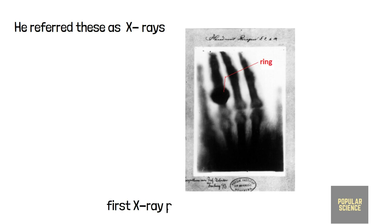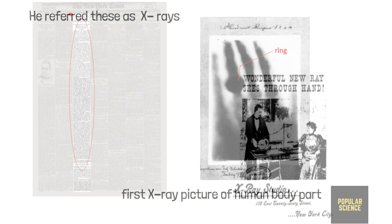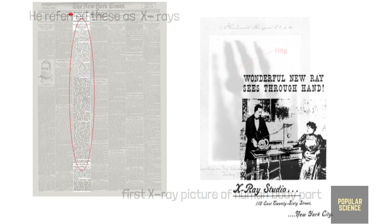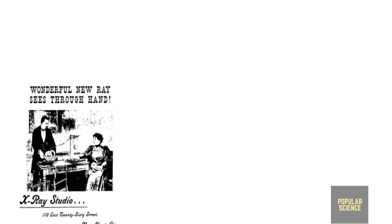This photograph of his wife's hand was the first photograph of a human body part using X-rays. This discovery of X-rays made Röntgen famous overnight. The New York Times said this would bring a transformation of modern surgery by enabling the surgeon to detect foreign bodies. The whole world was astonished by this discovery.